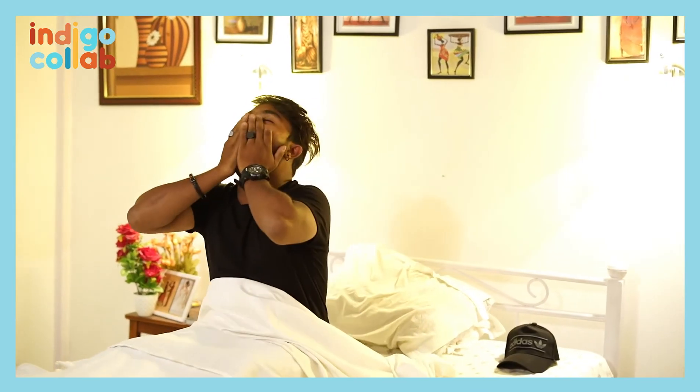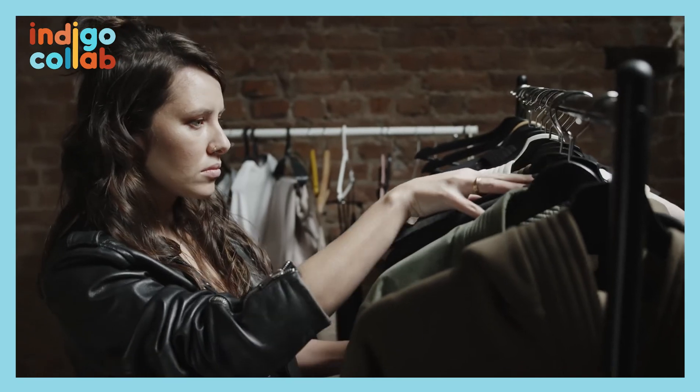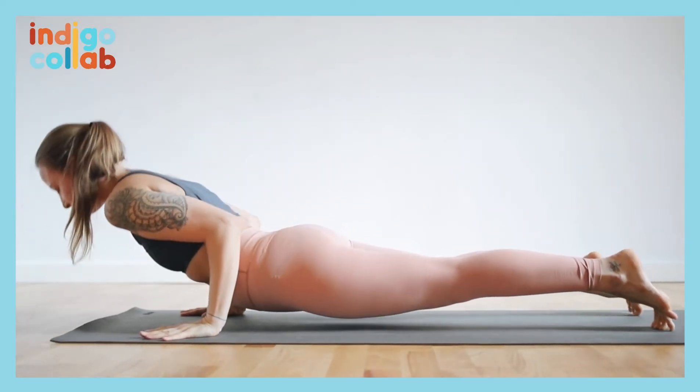For example, you set the alarm, turn it off, make coffee, even wear nice clothes. For others, it could be exercising before working.